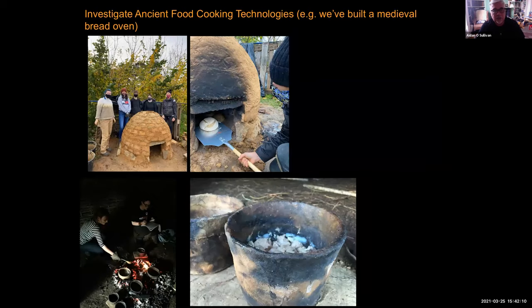We investigate ancient food technologies. We built a medieval bread oven at the Centre for Experimental Archaeology and Material Culture, and we use that to try and understand medieval baking technologies. Or we just make and use pottery to make various different types of stews and soups. What we're actually interested in is how did people do it in the past?